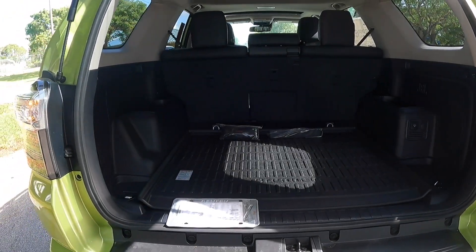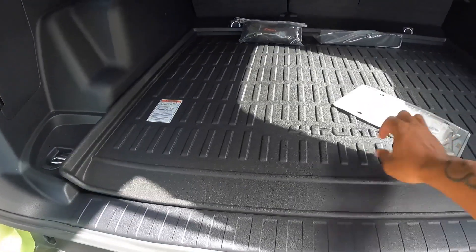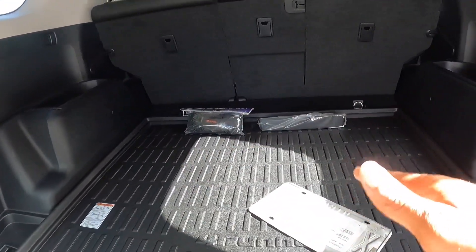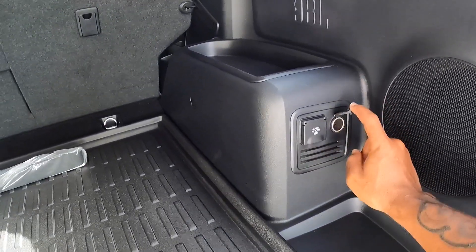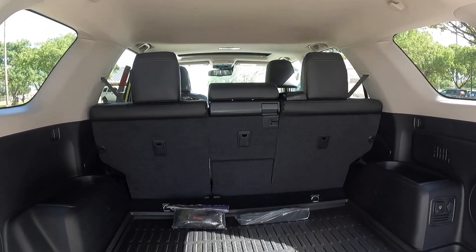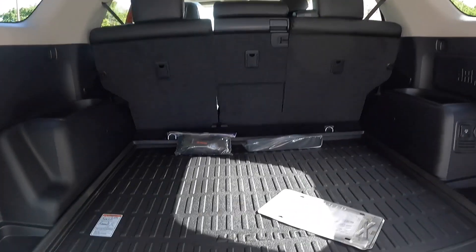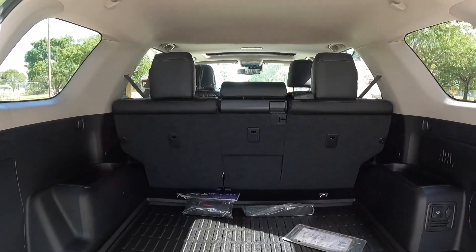Opening up the cargo area, Toyota says this has 46.3 cubic feet of space. This model is missing the slidable tray — I'm not sure if that's an option, but I do like that feature. Payload is around 1,500 pounds. This also has a JBL sound system with a 400-watt converter and a 12-volt outlet. Expanded, this offers 88.8 cubic feet of space — more than the Ford Bronco and the Jeep Wrangler, which are this vehicle's main rivals in the segment. There appears to be no underfloor storage, but overall there's plenty of packaging on the TRD Pro model.